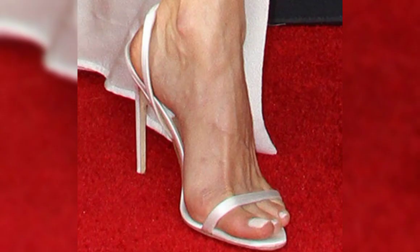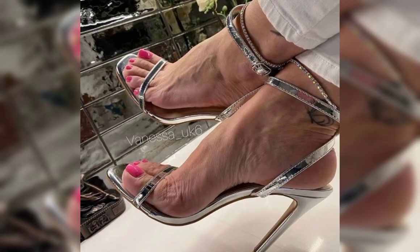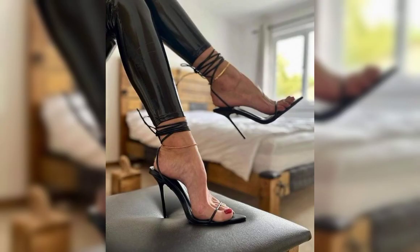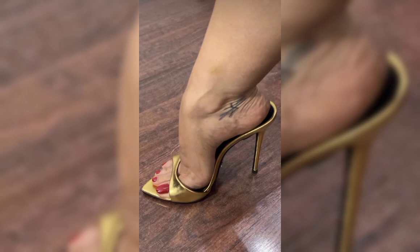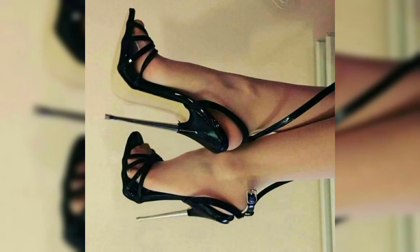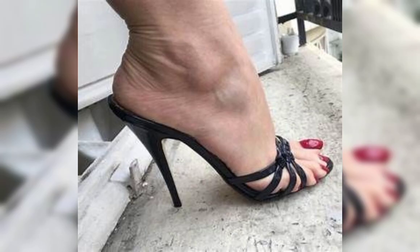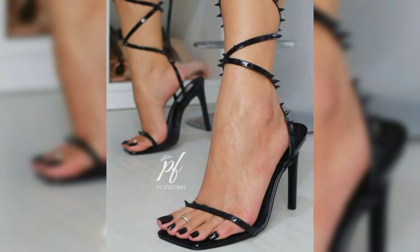Sparkly fabrics are perfect for adding a touch of glamour and making a statement. High heels can instantly elevate any outfit — wear them with a little black dress for a classic and sophisticated look, or wear them with jeans and a blouse for a chic and stylish ensemble. The possibilities are endless.